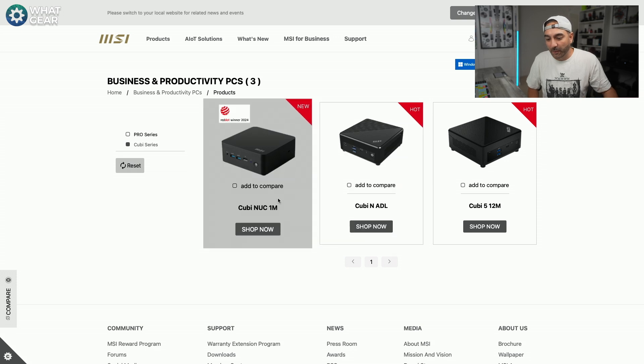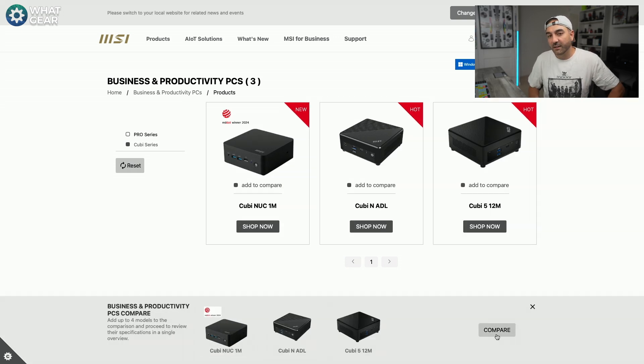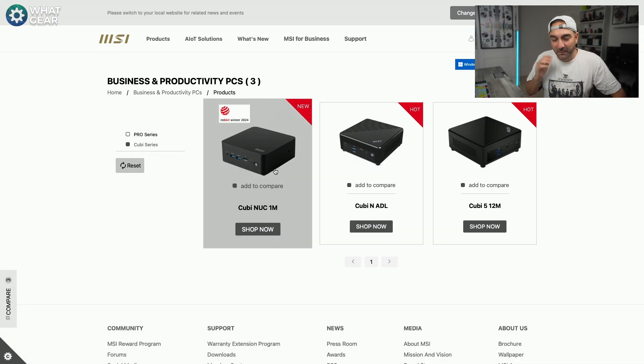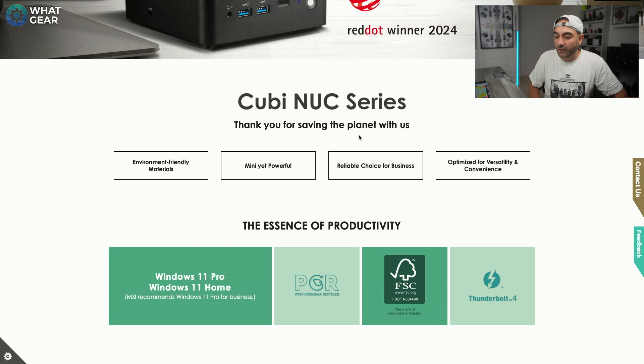The great thing about MSI's website is you can tick these little boxes and compare all of these using the built-in comparison tool. I want to look at this one — it's a Red Dot award winner of 2024. Here we have the product page which gives us some highlights of this particular QB Nook.